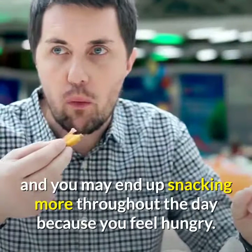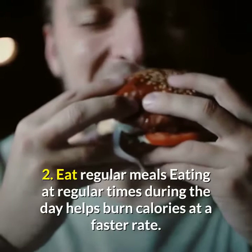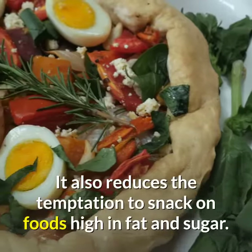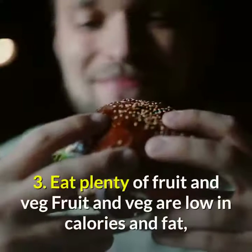Tip 2: Eat regular meals. Eating at regular times during the day helps burn calories at a faster rate. It also reduces the temptation to snack on foods high in fat and sugar.